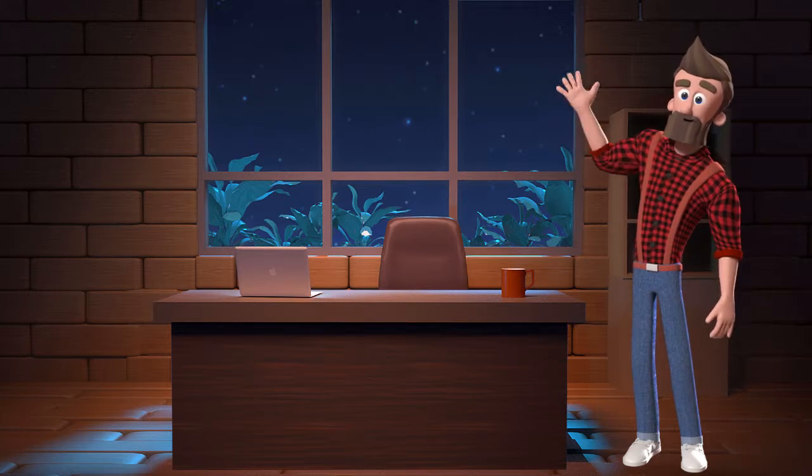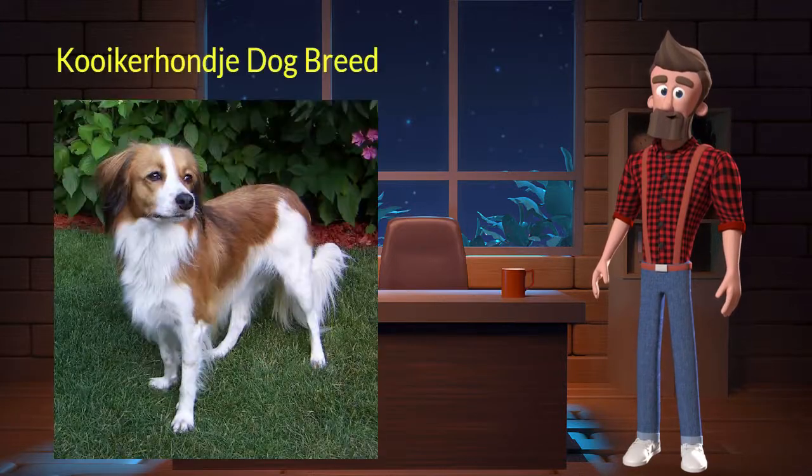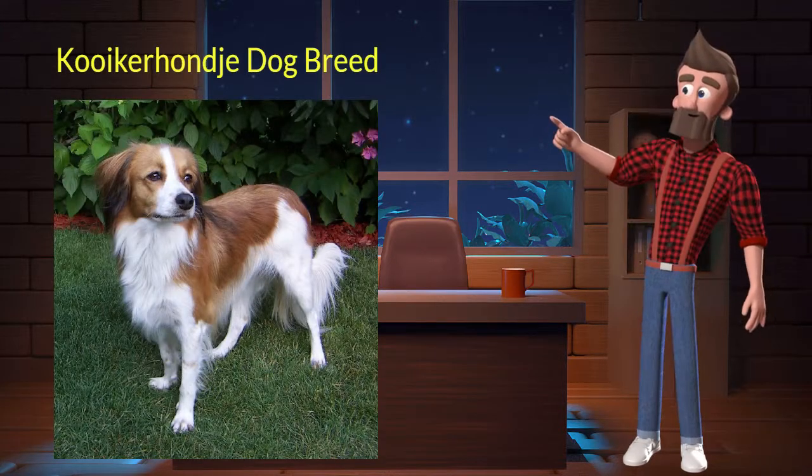Hi, welcome to DrWaggers.com, your only destination for dog breed information. Today we will talk about Kuik Rondji dog breed. So let's get started.